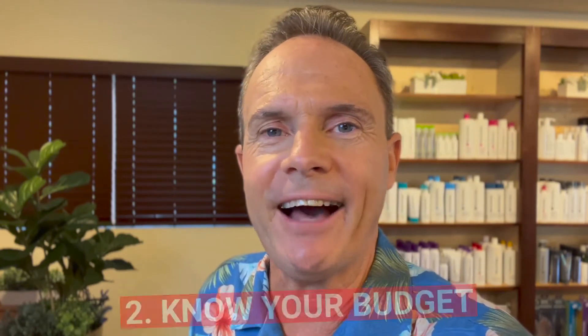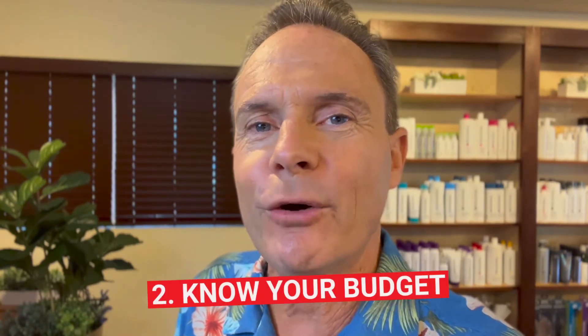Agents are experts in the local real estate market. We have experience and insight into what's worked for other buyers in the area and what sellers might be looking for in an offer. It may seem simple, but catering to what a seller may need may help your offer stand out.